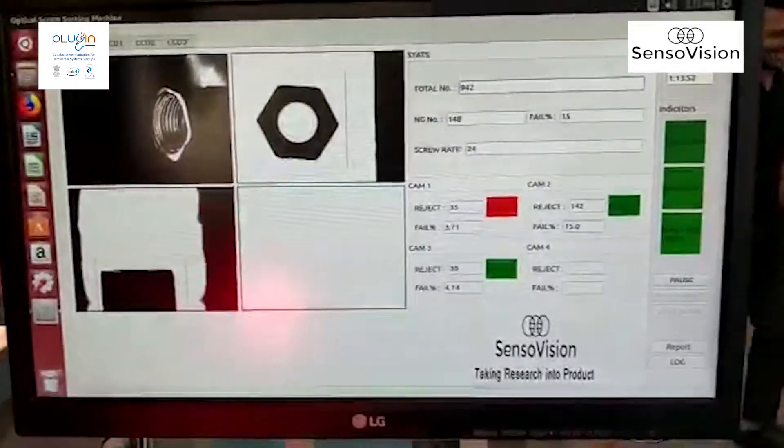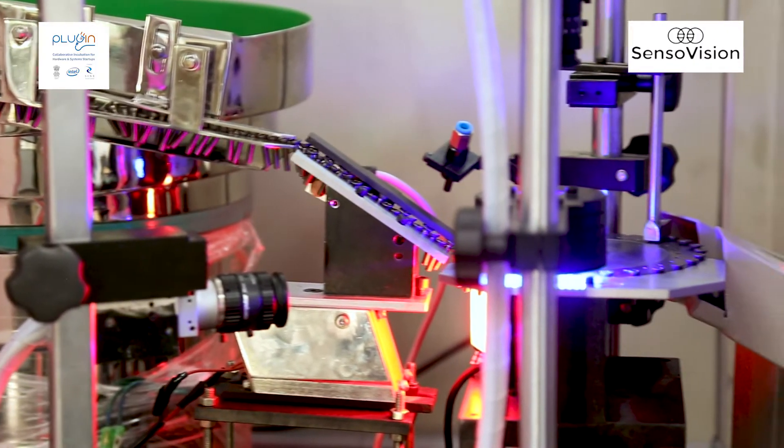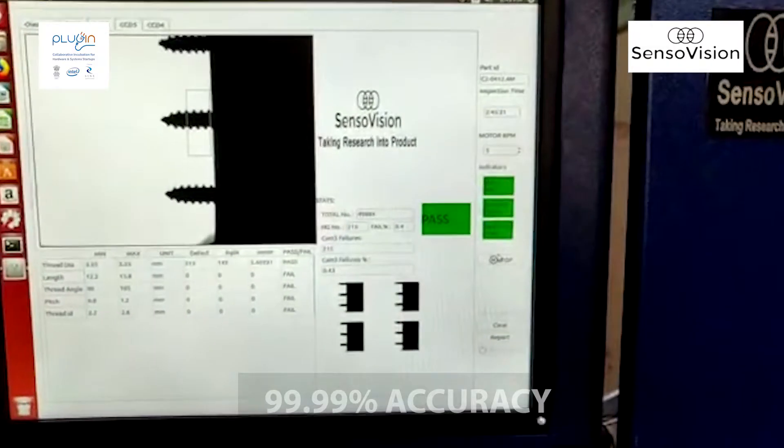SensoVision, through its proprietary computer vision algorithms, were able to accurately detect and separate defective products with 99.99 percent accuracy before dispatch.